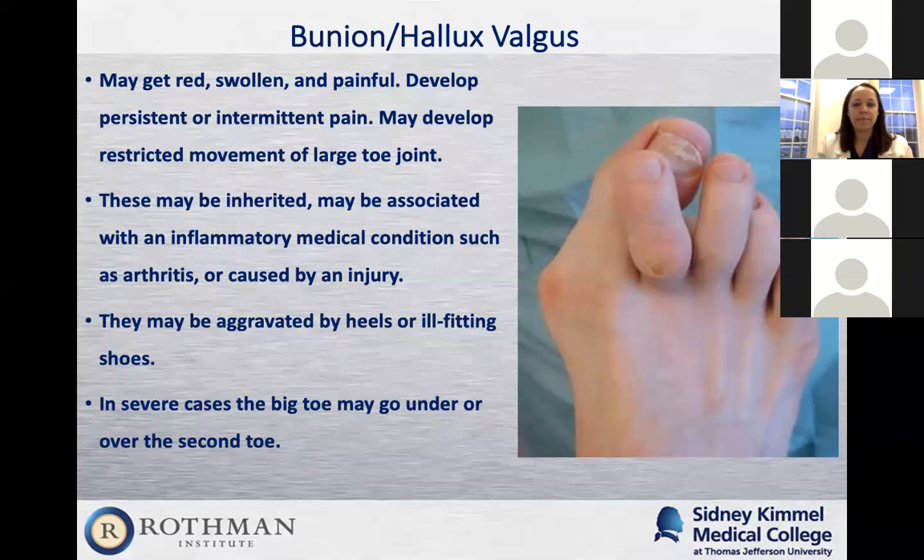Patients usually come in complaining of a red, swollen, painful great toe joint. It starts out not that painful, but as it progresses and gets larger, they suddenly have a lot of pain. Sometimes there's restricted motion in that great toe joint — we need 65 degrees of motion. When it progresses to a severe stage, they'll have limited motion. It's usually hereditary — patients can often say their mom or grandmother had it and had surgery. It could also be associated with an inflammatory condition like rheumatoid arthritis, or rarely from an injury.